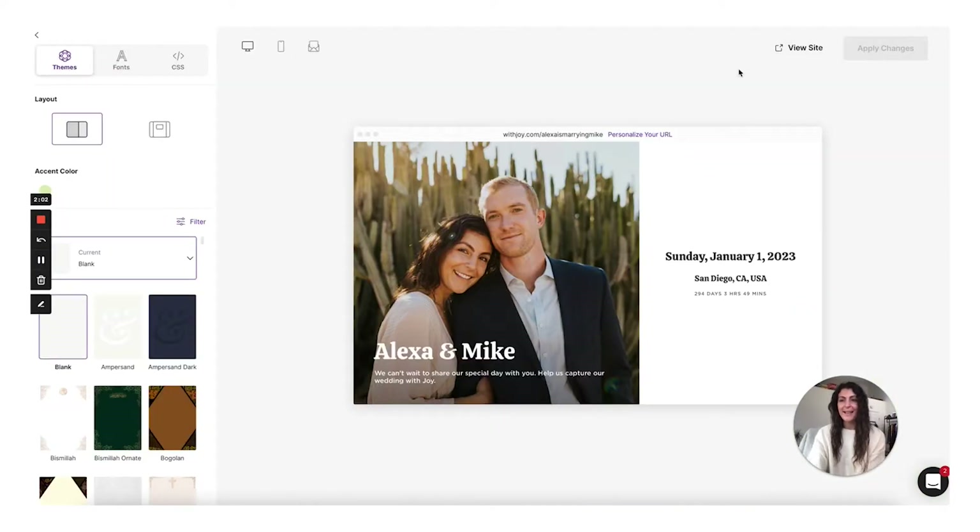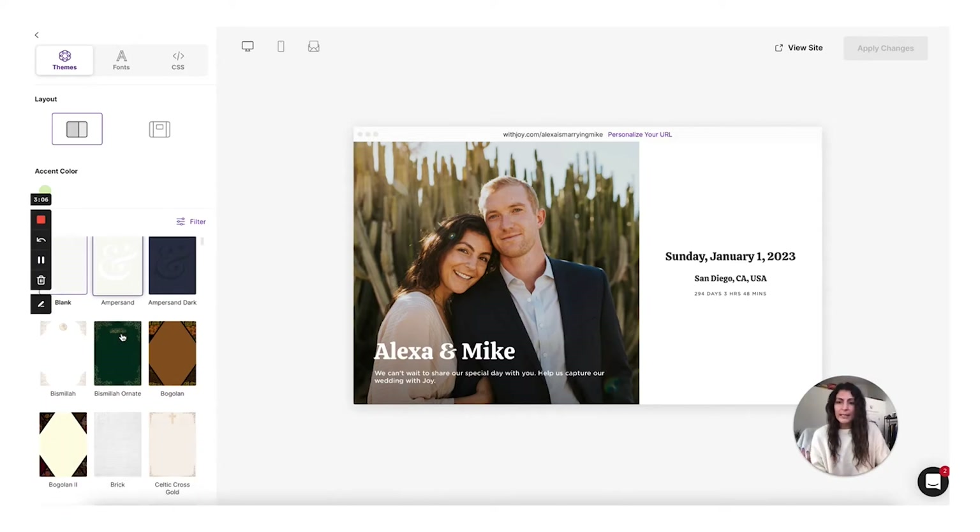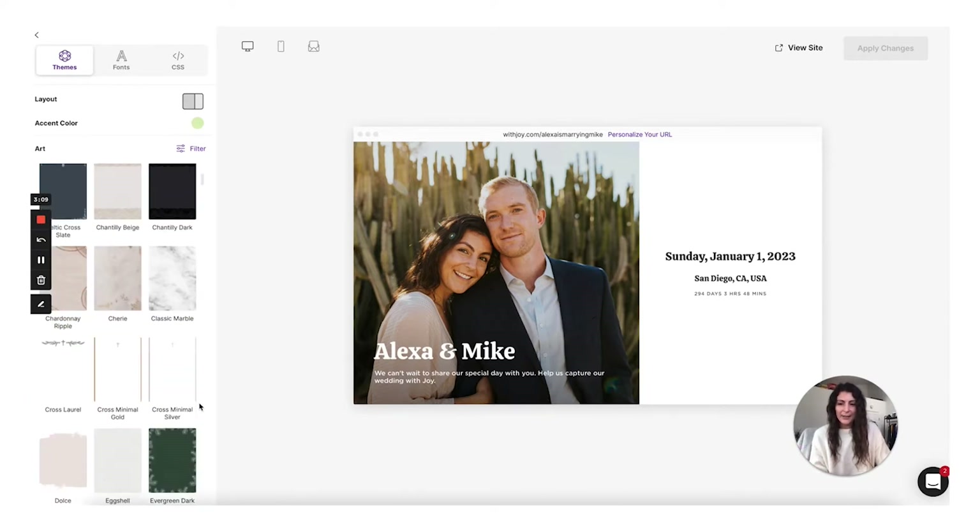Here we are on the edit design page. I really love this view. I like that they really emphasize your wedding website on the right, and then there are tools on the left that allow you to customize it. In the onboarding, it had me select the wedding date, the location, and I may have added a photo. What I really like about Joy is that they let you have just a blank option — no decoration if you don't want it.